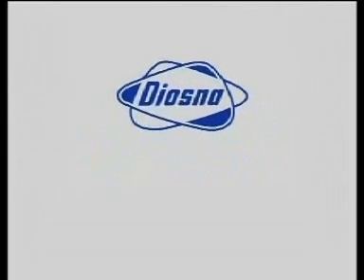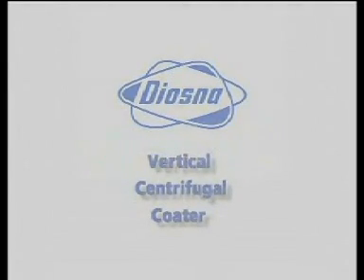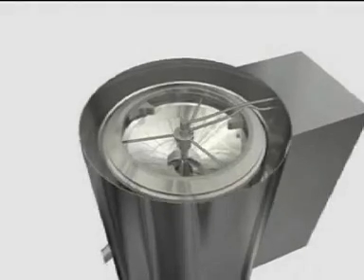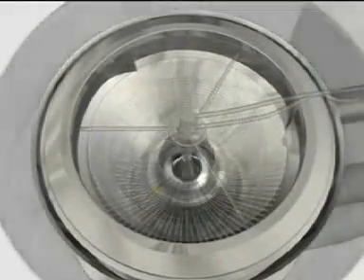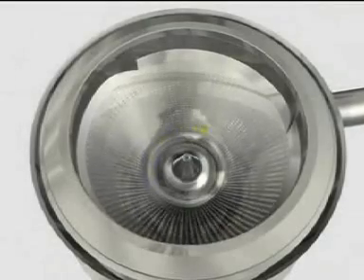Diasna. We make progress. As an example, we have introduced the first vertically rotating tablet coater in the world. The VCC5 consists of a conical, perforated product bowl which rotates around a vertical axis.